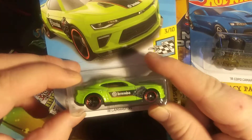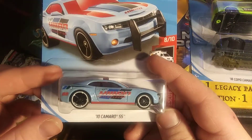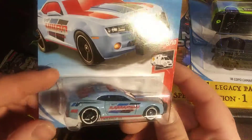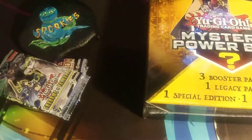We have a 2018 Camaro SS — the Brembo, I believe. I don't even know what Brembo is, but it's cool and it's green. And we have the 2010 Camaro SS, Hot Wheels Police Department. It's blue. I have a white one of these, so I just wanted the other color.